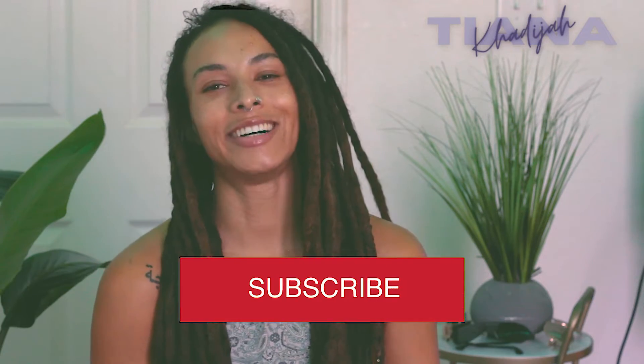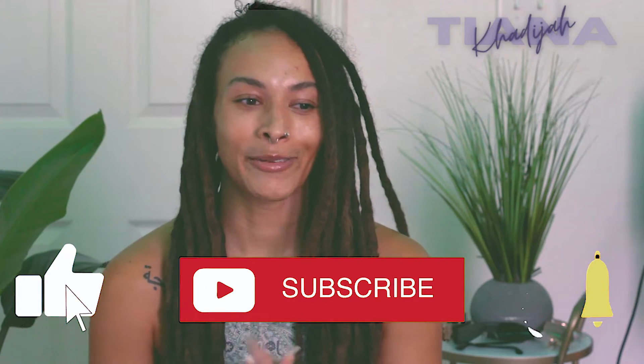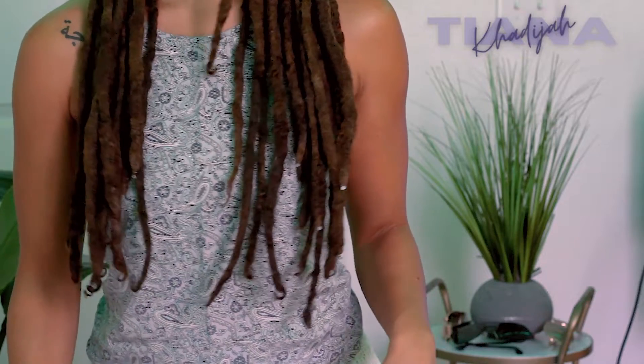Hey y'all, welcome back to my channel. My name is Khadijah if you didn't already know. I feel weird doing little intros because I haven't done one in a while. This is our long-awaited four-year lock update — look at how long my hair is, y'all. It's long!